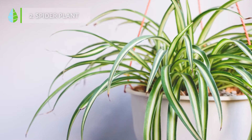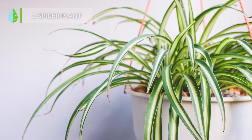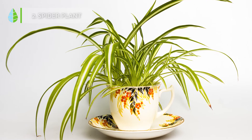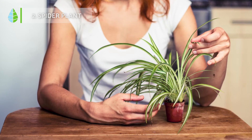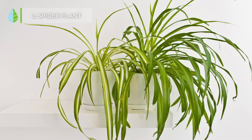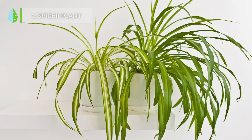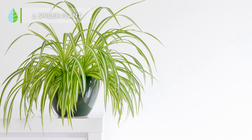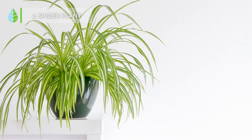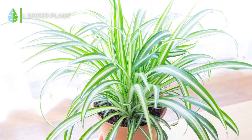Spider Plant, also known as Ribbon Plant. This plant has a great capacity to absorb environmental humidity, absorbing much of the water it needs from the air. If it is located in a humid area, it doesn't need much watering. Likewise, it doesn't require a lot of light, nor does it have demanding care. It is also capable of purifying formaldehyde in the environment.